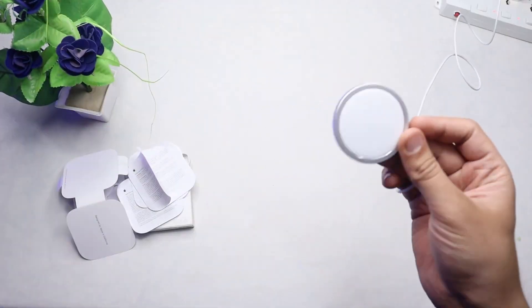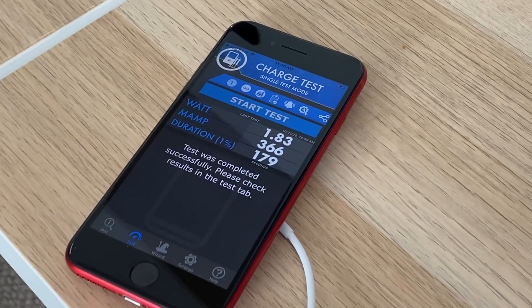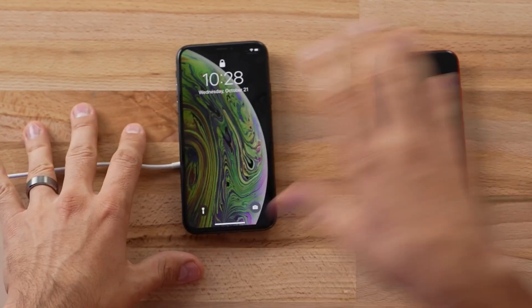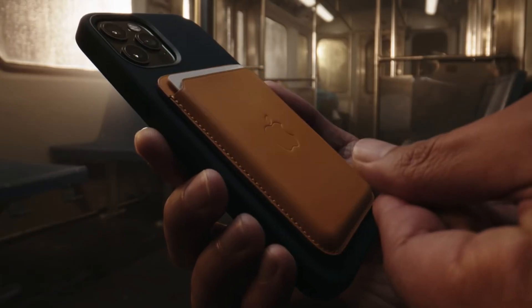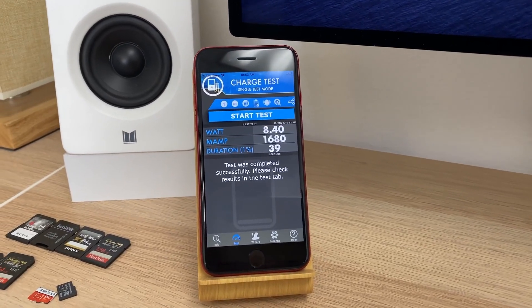You can also use it to charge your AirPods Pro or AirPods with wireless charging case. The Apple MagSafe Charger is compatible with any USB-C power adapter, but you'll need to buy one separately. The Apple MagSafe Charger costs $39 and comes in white.